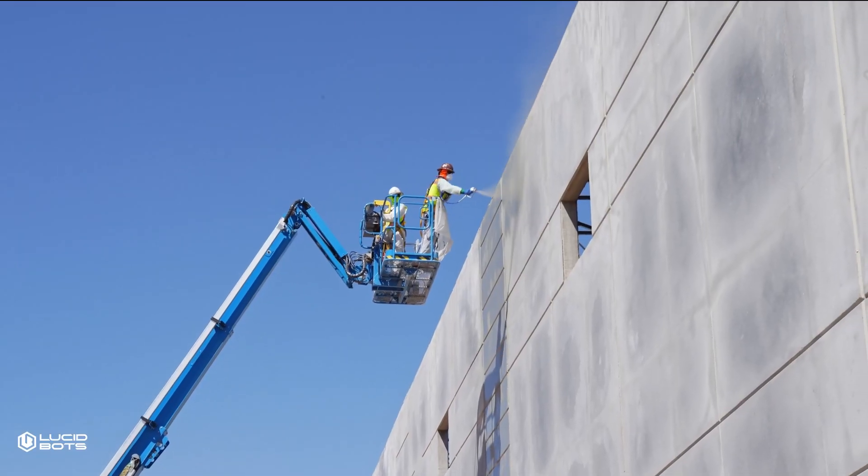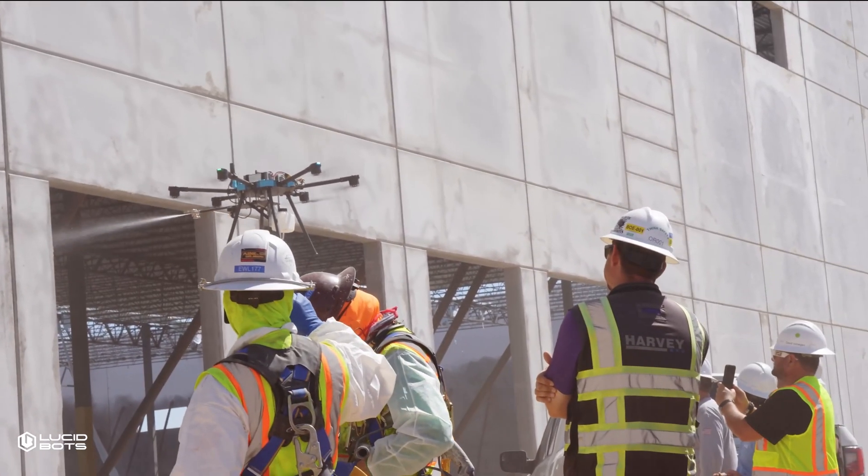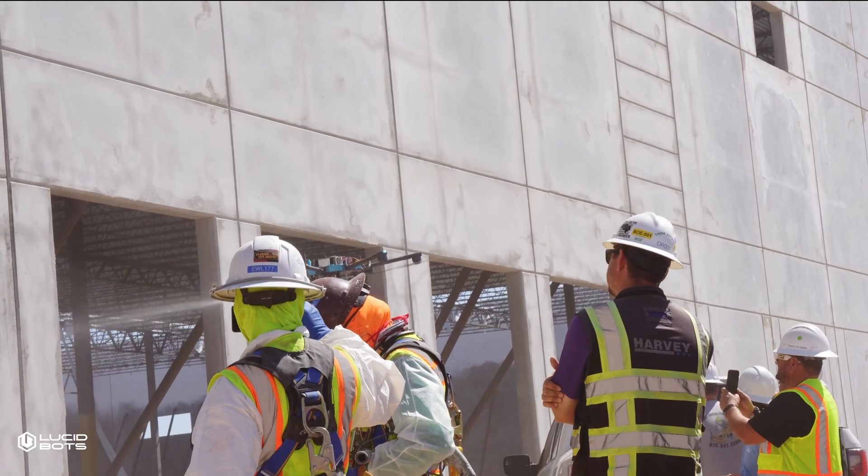That massive tilt wall needs sealer. The old way is lifts, harnesses, prayers, hoping you'll get to the top eventually. I'm not getting up there. The drone way: no lifts, no harnesses, no sweat, just done.